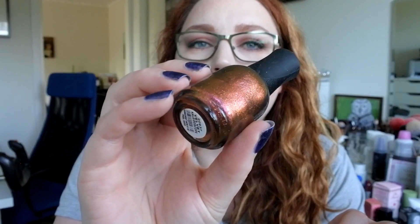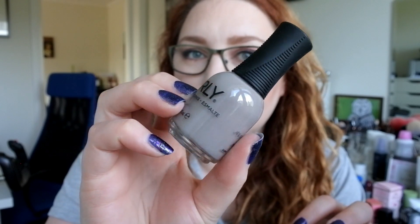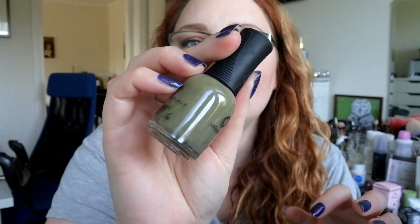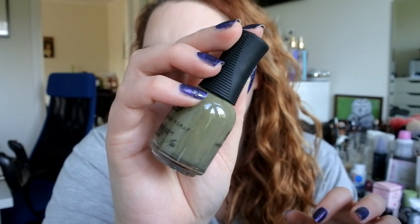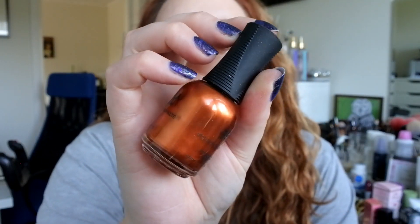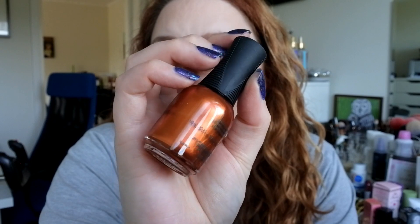Then we have Velvet Kaleidoscope — a purple duochrome. Then we have Cashmere Crisis, which is a dusty gray color. This is probably my favorite color from this year's Fall Collection — this is Olive You Kelly. It's a dusty green and I love a green color, so I will probably wear this pretty soon. Then the last polish is Valley of Fire — a metallic orange shade. It's really gorgeous and it's from this year's Fall Collection as well.